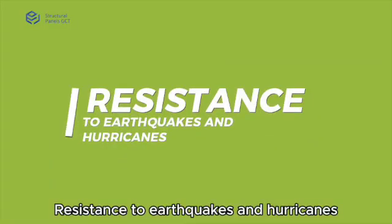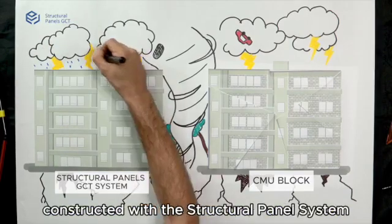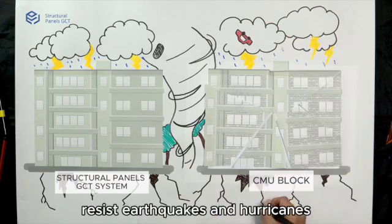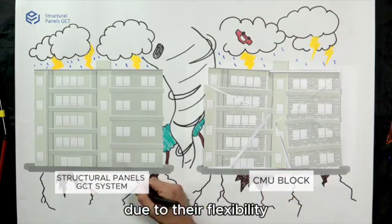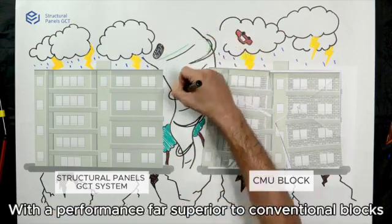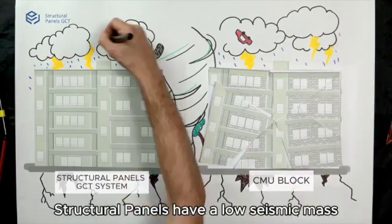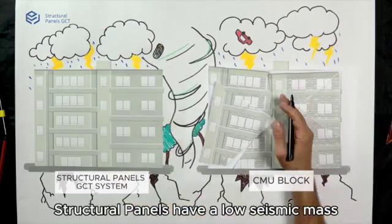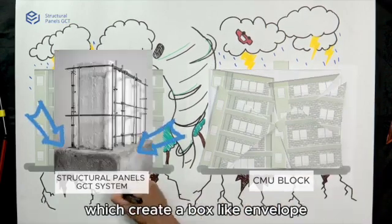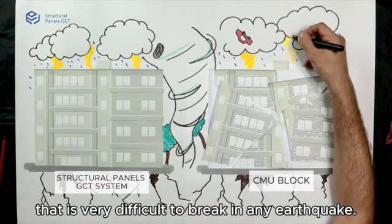Resistance to Earthquakes and Hurricanes: Houses and buildings designed and constructed with the structural panel system resist earthquakes and hurricanes due to their flexibility when properly designed by a professional engineer, with performance far superior to conventional blocks and similar to concrete. Structural panels have a low seismic mass but are rigid because of the two layers of concrete, which create a box-like envelope that is very difficult to break in any earthquake.